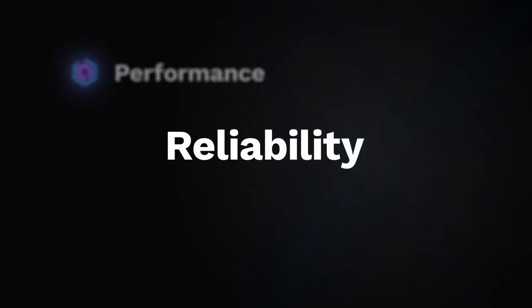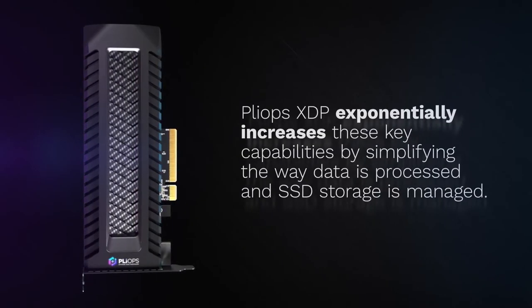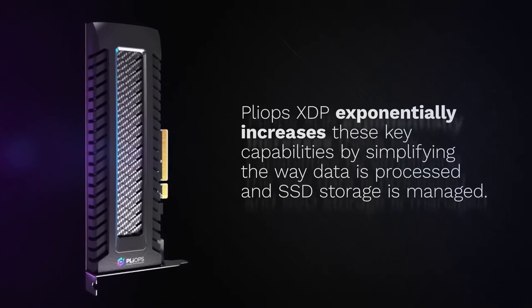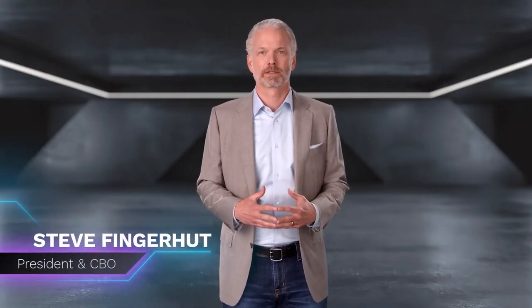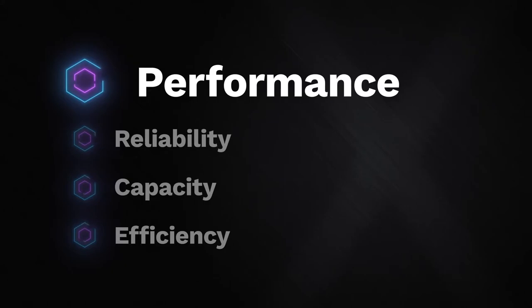Performance. Reliability. Capacity. Efficiency. PlyOps Xtreme Data Processor exponentially increases these four key capabilities by radically simplifying the way data is processed and SSD storage is managed. I'm Steve Fingerhut, President and Chief Business Officer at PlyOps. Let's walk through each of these four pillars. PlyOps XDP boosts the performance of your most business-critical applications. Our hardware-accelerated solution eliminates bottlenecks, latency, and server sprawl that cost time, resources, and most importantly, business opportunities.